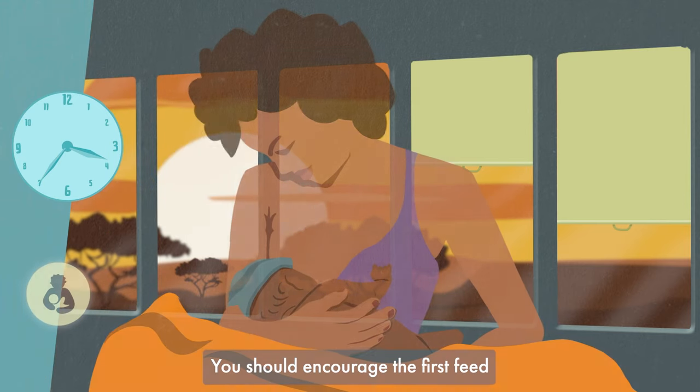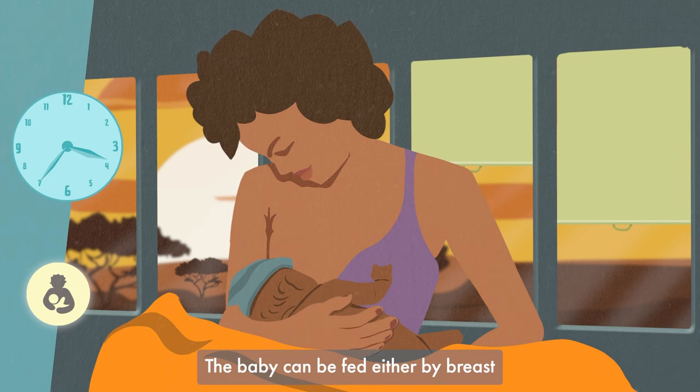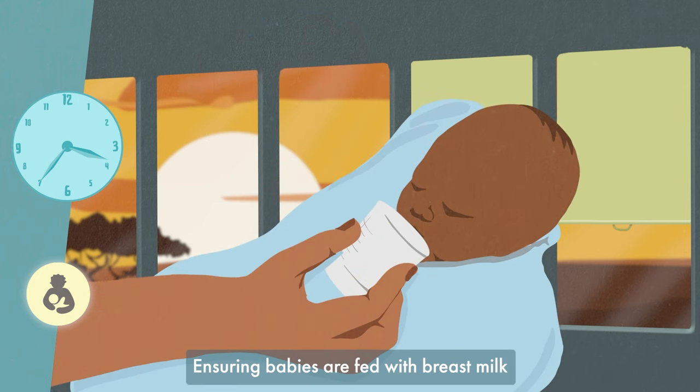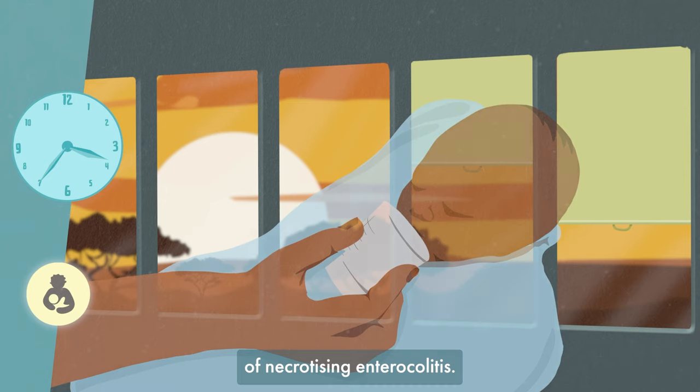You should encourage the first feed within an hour of birth, and this should be breast milk. The baby can be fed either by breast or by expressed breast milk via a nasogastric tube or cup. Ensuring babies are fed with breast milk whenever possible reduces the incidence of necrotizing enterocolitis.